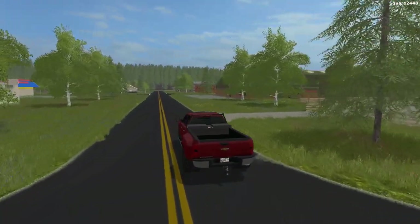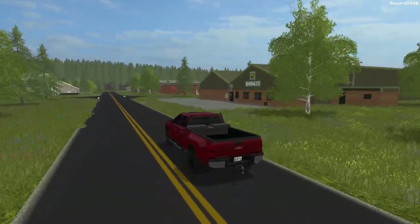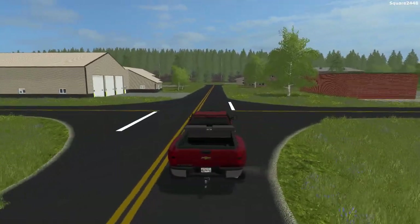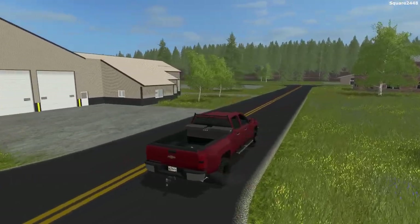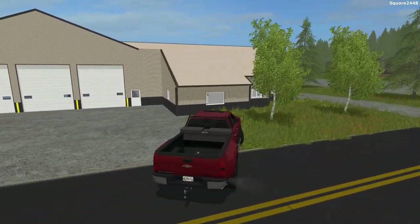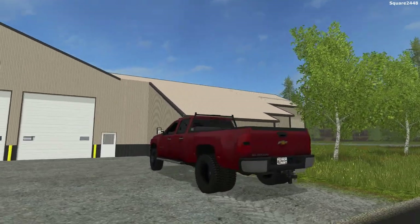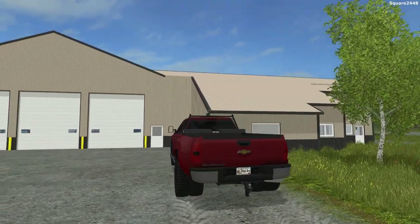This Chevy 3500 HD Dually is a great truck to drive to and from our shops. And as you guys can see, we are just about here at the tow shop. We will be parking right out front. Let me know down below in the comments — should we add a tow bar to this truck?